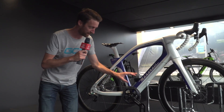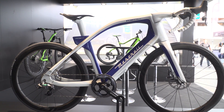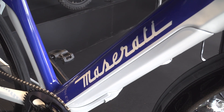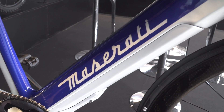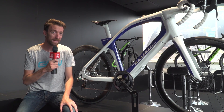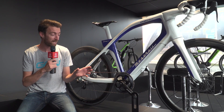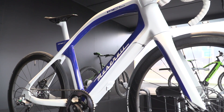Over here we have a prototype from Maserati. This is also a mid-motor from a company called Fazua, which has a removable battery. It comes in at just under 10,000 euros — 9,999 — and will be available in spring of 2018. Slightly heavier than the Bugatti, but still a very respectable 11 kilograms, and it will be available as specced here with the SRAM Force groupset and the Zipp wheels.